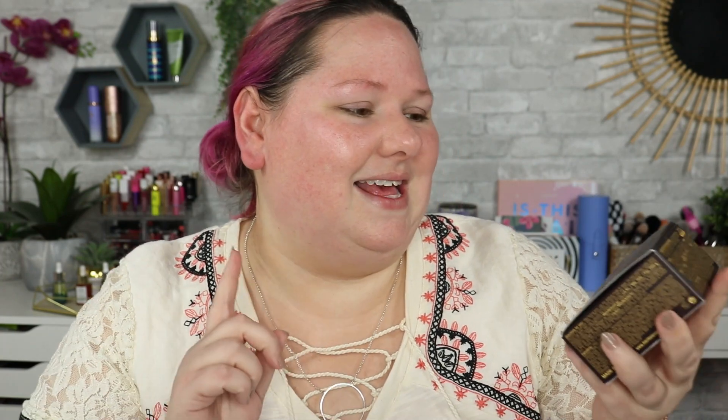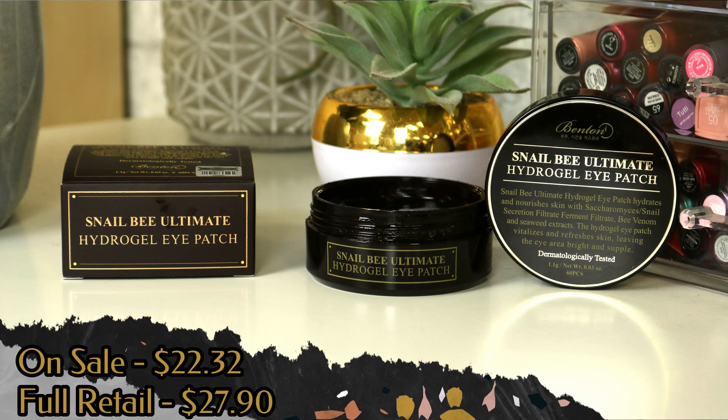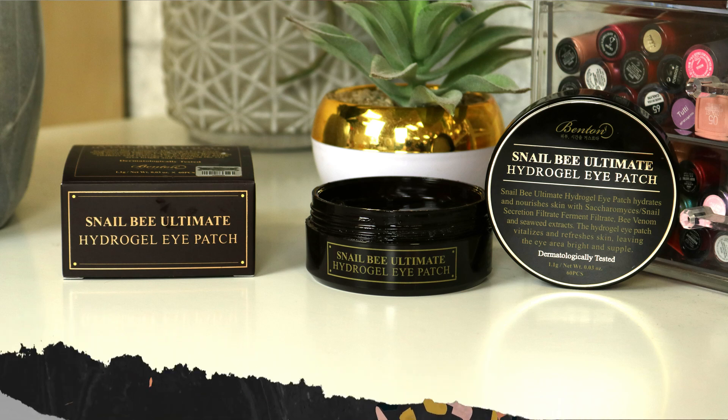Now going into the next product — I'm pretty sure this is the reason why I clicked on the video. This is the Snail B Ultimate Hydrogel Eye Patch. This is what's going to have snail secretion and bee venom in it.